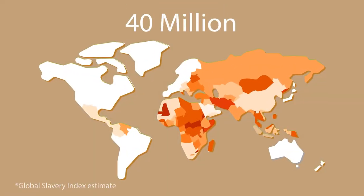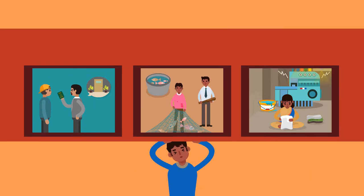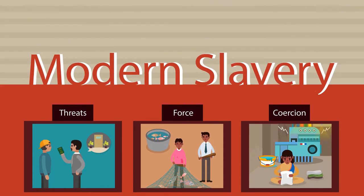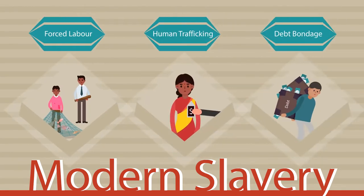Over 40 million people work in conditions that look like slavery. They get paid nothing or nearly nothing and they can't quit or escape abuse because of threats, force or coercion. That's modern slavery. It takes forms like forced labour, human trafficking and debt bondage.